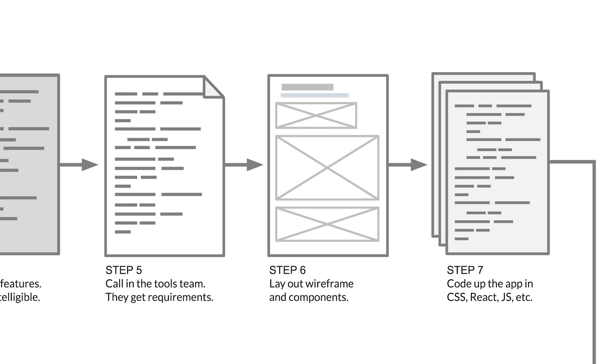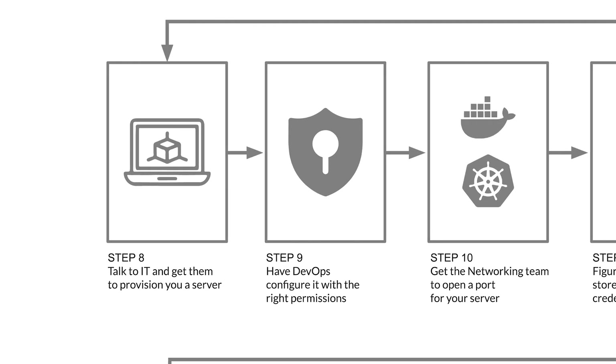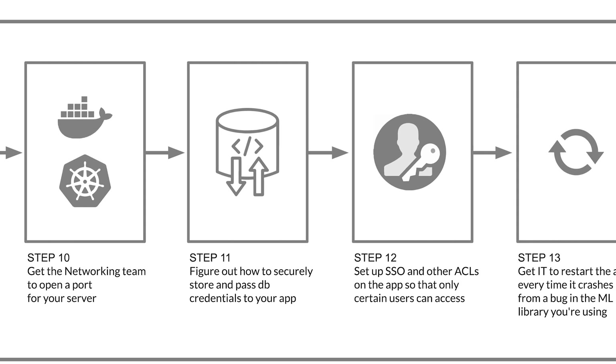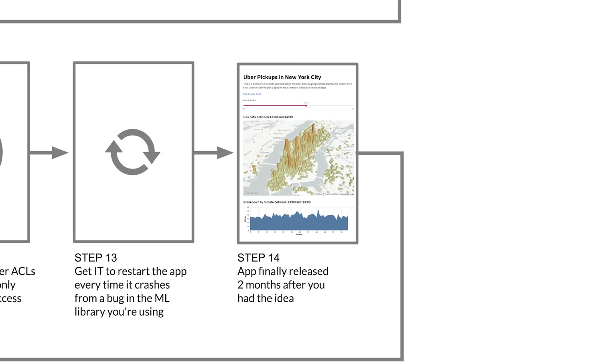The next part is the deployment challenge. Once the app is ready, you probably want to deploy it and you need some compute and storage infrastructure. You also probably need to go talk to the IT team to provision some ports and networking. On top of that, you might need some access control and you want to be able to share it with other people. And finally, when the app is ready, it's taken around two months from start to finish.